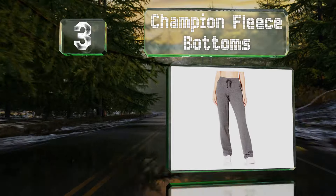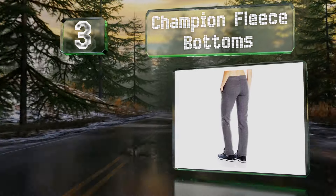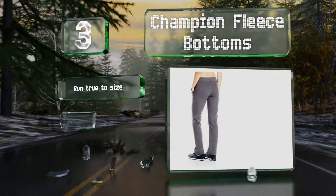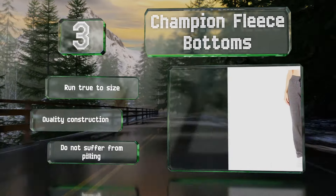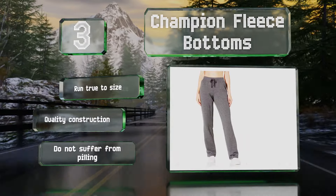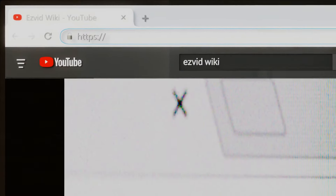Nearing the top of our list at number three, thanks to a 60/40 split of polyester and cotton, the Champion fleece bottoms are hard wearing. They sport rib detailing and offer a loose fit without being too baggy. The open legs and brushed lining provide comfort. These run true to size under a quality construction that doesn't suffer from pilling.